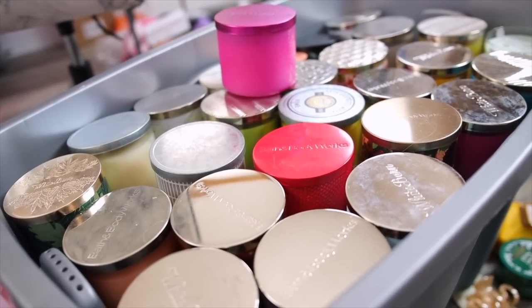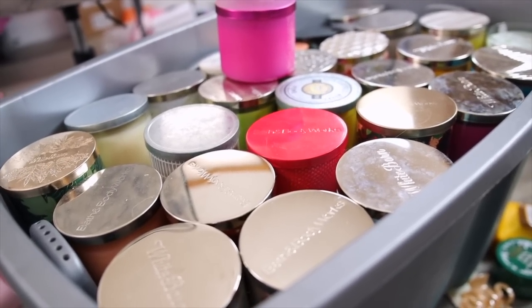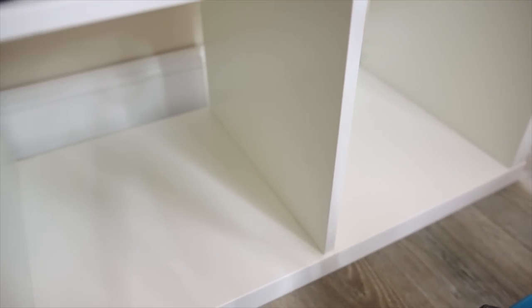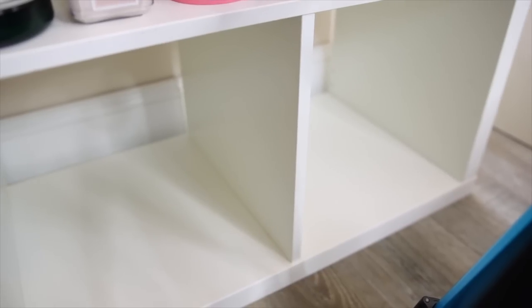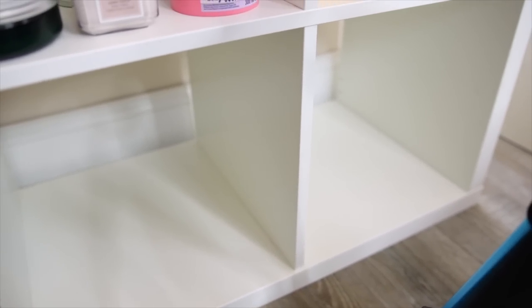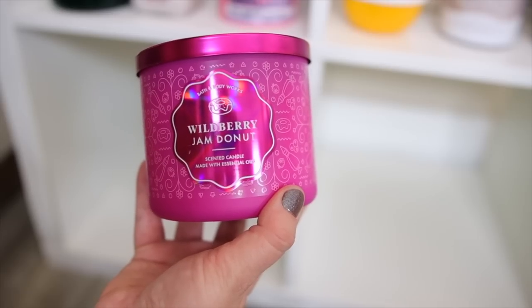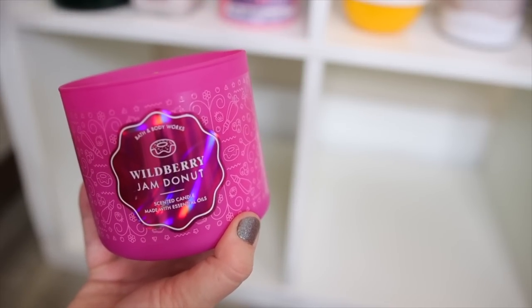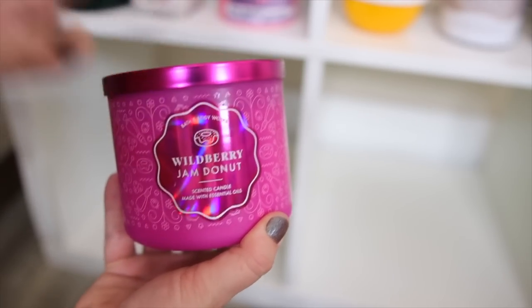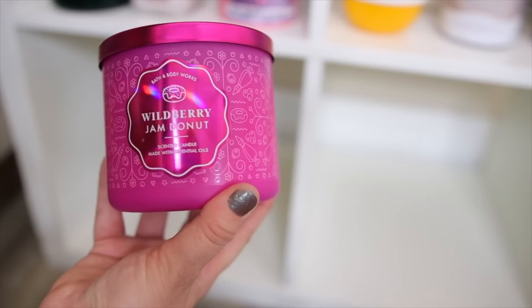Currently all of my candles are in this very large container from when I took them out of the room, and we're going to be placing them all into here and hopefully they fit in just these two spots. First up we have one of my all-time favorite candles — wild berry jam donut. This one came out last year, it actually smells a lot like the raspberry jam donut body care, and they do have this one out again. It is so delicious.